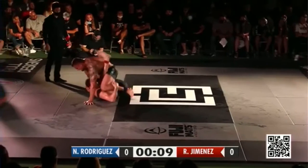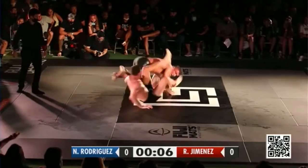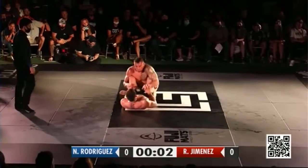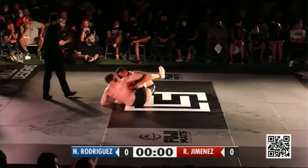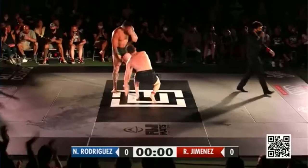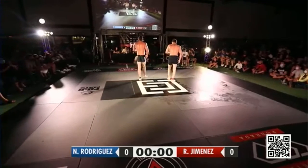One last exchange. Here we go. What's going to happen in the last 10 seconds of the match? Oh! So close there. Three seconds. Jimenez takes this. One thing we forgot to mention is we're in a pandemic, so we don't know exactly how much training these guys are doing right now.